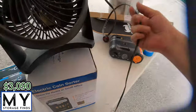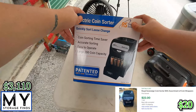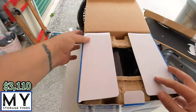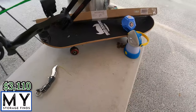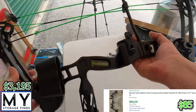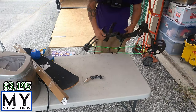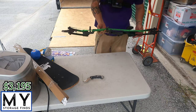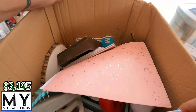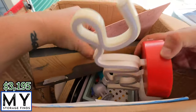First we got ourselves a Honeywell fan — clean it up. Coin sorter — it's in there, pretty good shape, it's a Vortex. XOXO with a heart, love.